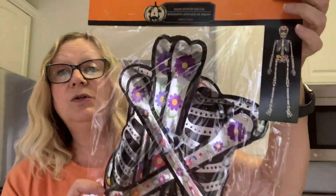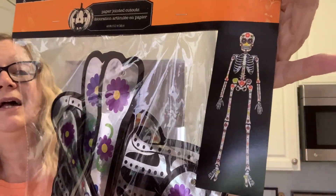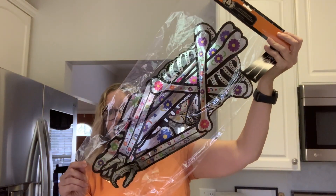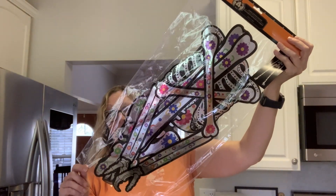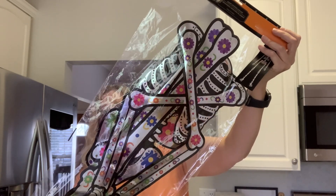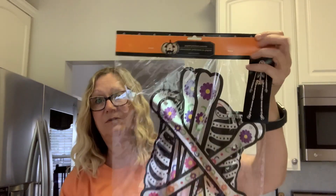Another sugar skull item I found was this big skeleton. He is huge. Paper jointed cutouts, 60 inches — so that is pretty big, which would be five feet tall. Really love that.